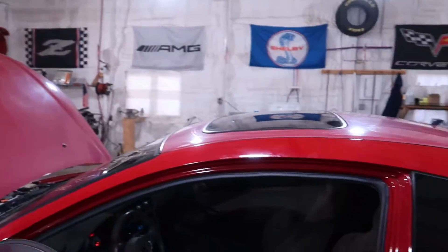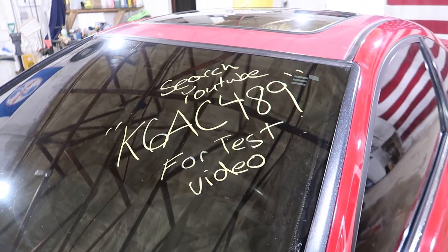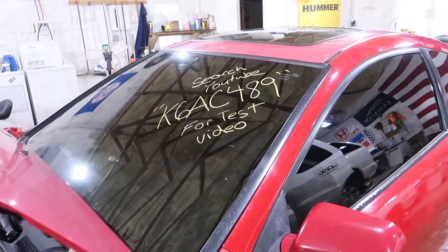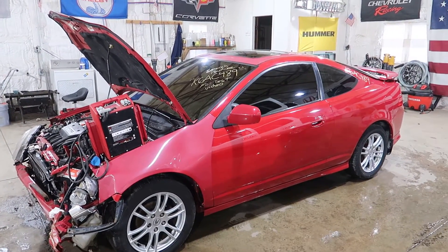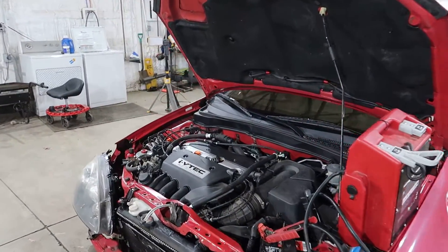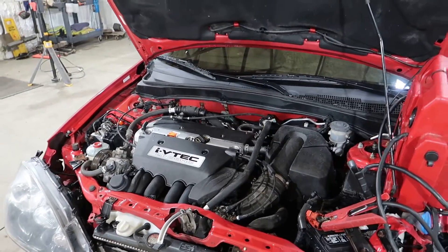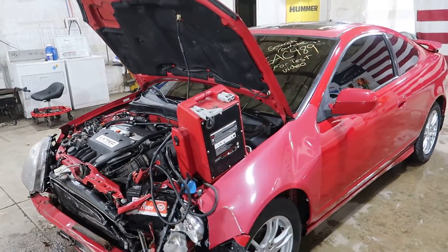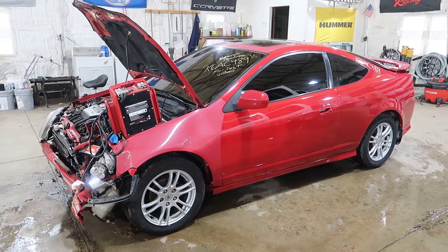And that'll do it. This has been K6AC489 — a 2006 Acura RSX, 2 liter automatic with a K-Series, 111,000 miles. You can visit our website, jnjoh.com, or our eBay store where we list all the items we have for sale.